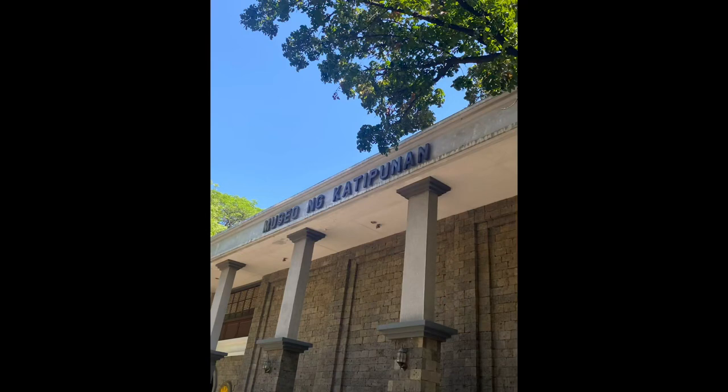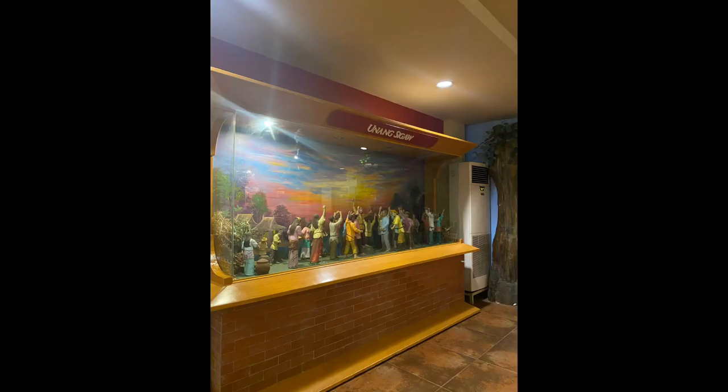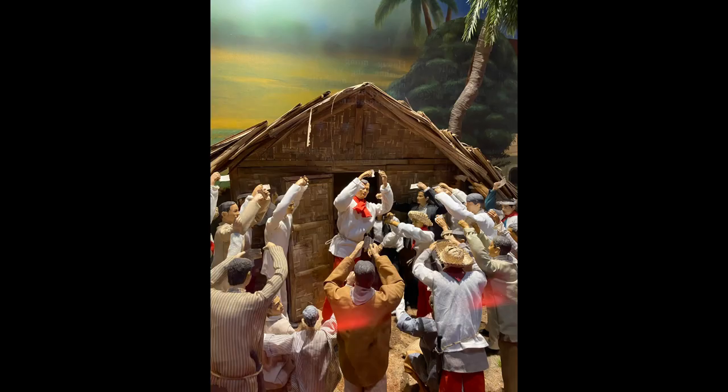Museo ng Katipunan is one of the history museums in San Juan City, dedicated to the Katipunan. It is situated within the grounds of Pinaglibanan Shrine. Museo ng Katipunan was opened on August 30, 1996, during the Centennial of the Battle of Pinaglibanan.